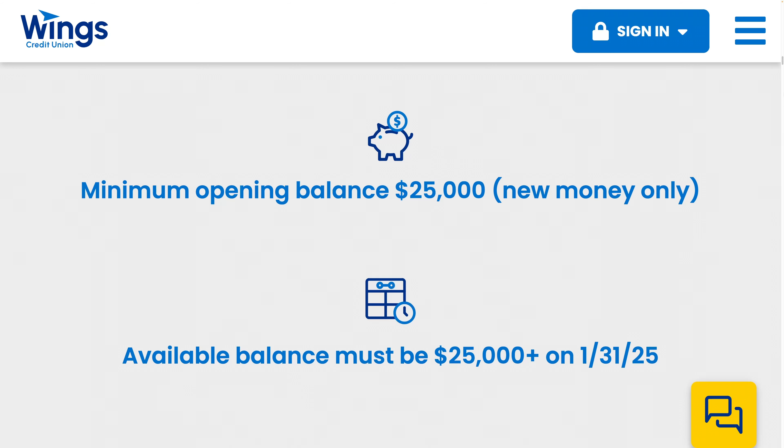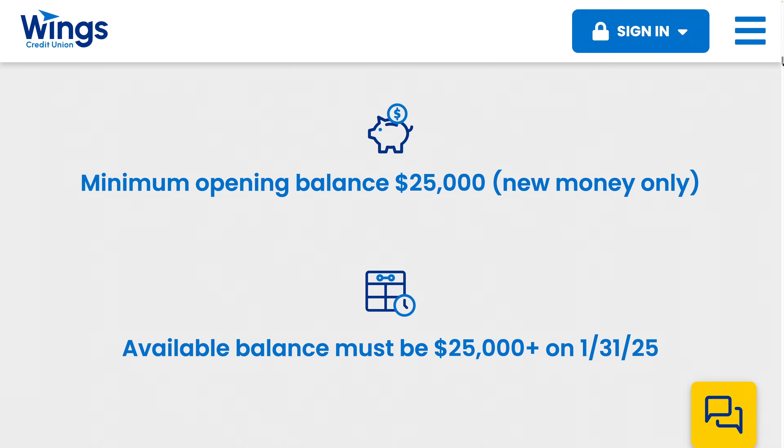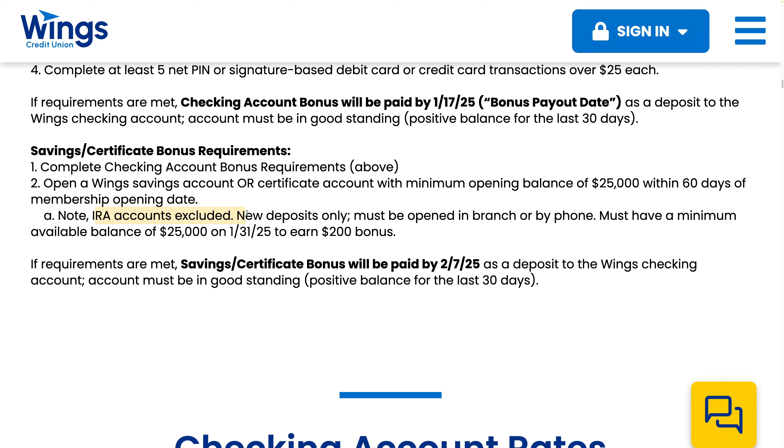The first $400 you can open online, but not this part. It says here IRA accounts are excluded, new deposits only, and it must be opened in branch or by phone. So if you're not in the Wings Credit Union area, you can do it by phone.